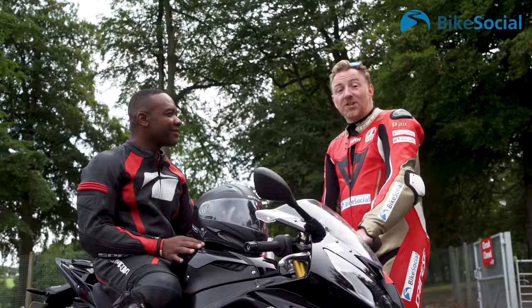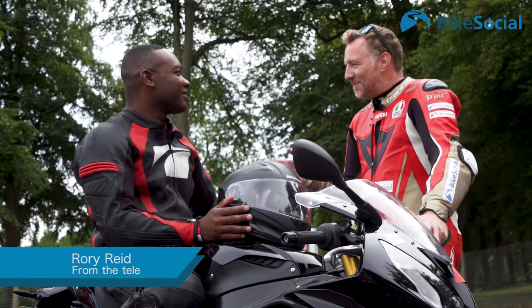Look who we've bumped into — Rory Reid from Top Gear. Welcome, Rory. A little bird tells me it's your first time on track. It is, yeah. About eight weeks ago I was still on L plates. No way. And I've learned to ride on the road, got my license and thought, you know what, I want to go fast in a safe way, so I better get myself a track day.